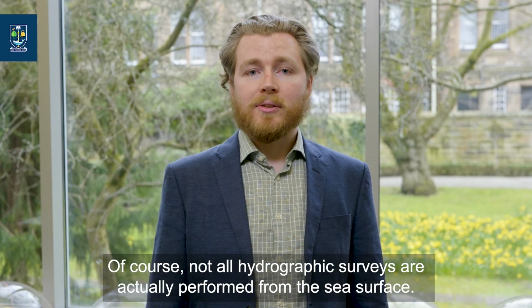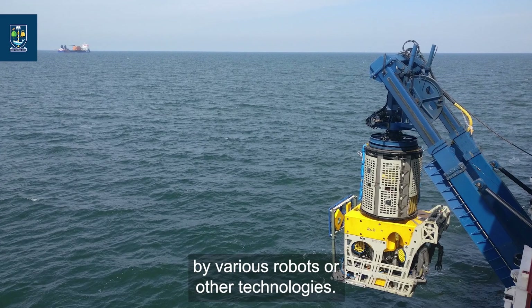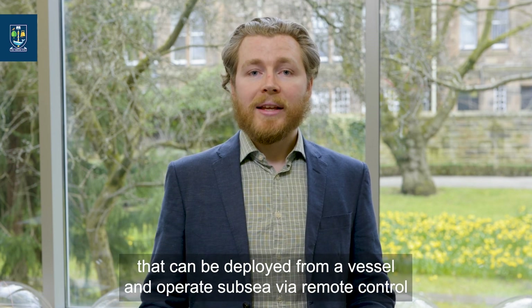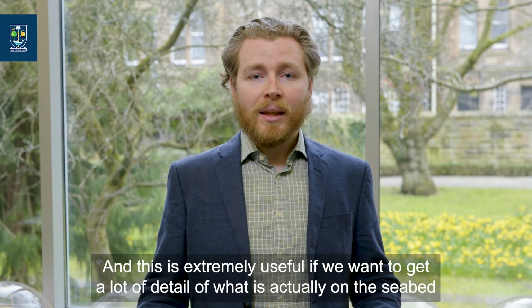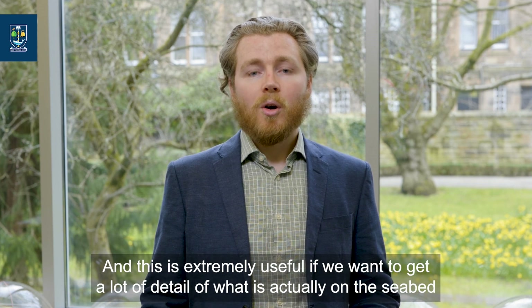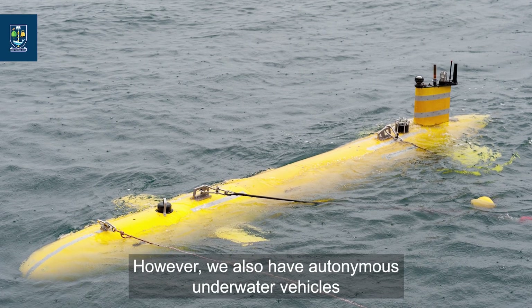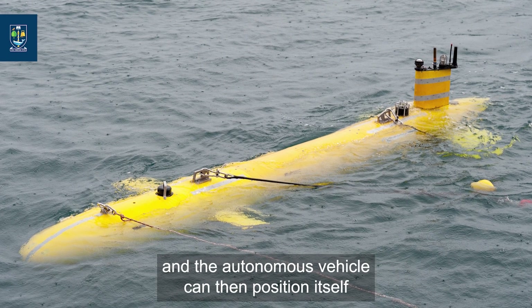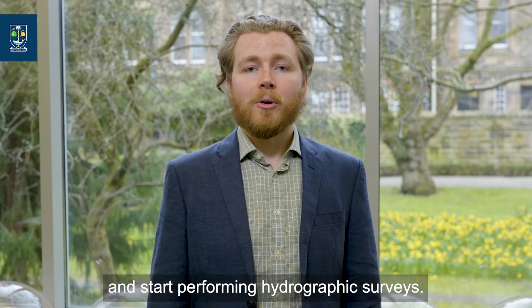Not all hydrographic surveys are actually performed from the sea surface. Many are performed subsea by various robots or other technologies. Remotely operated vehicles are essentially robots that can be deployed from a vessel and operate subsea via remote control, with a payload of suitable sensors to perform mapping tasks. We also have autonomous underwater vehicles, which can be deployed into the ocean with a mapping task planned, positioning themselves and diving to the required water depth to start performing hydrographic surveys.